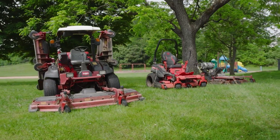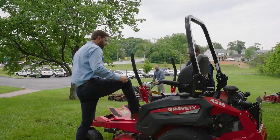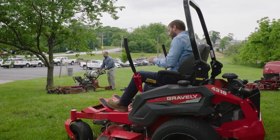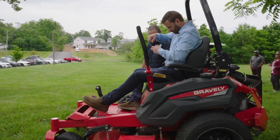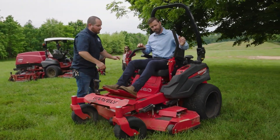The second part of our presentation was our mowing operations. We brought out some of our big mowers — you can see them here behind me — and a few others for the leadership team to actually get on, operate, and see what we do on a daily basis.